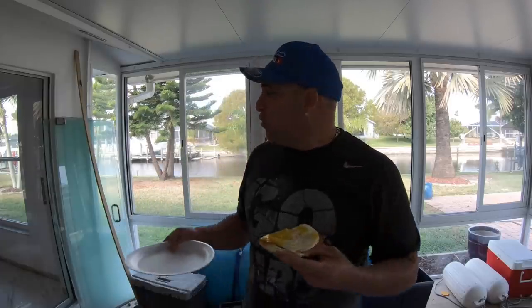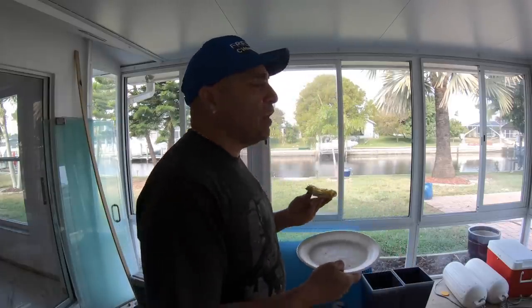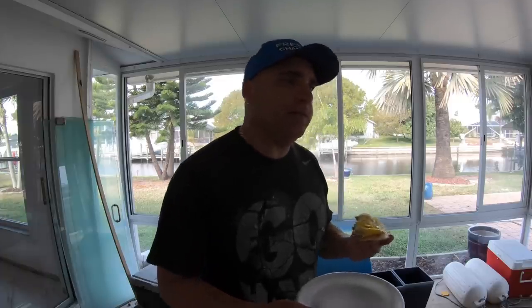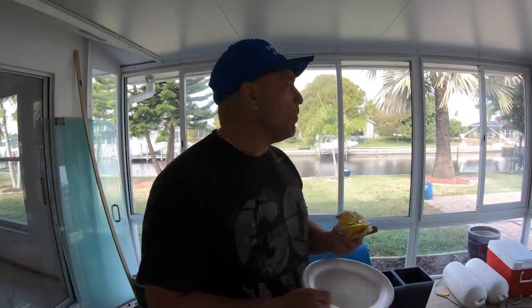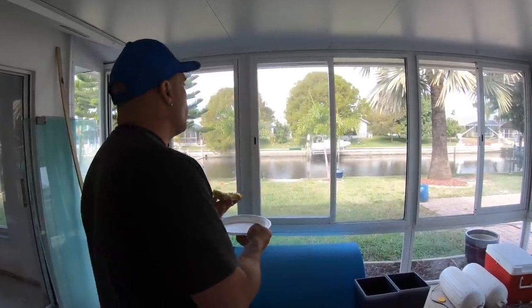I'm eating in my favorite room of the house. Since we're still working here there's no furniture, so I gotta eat standing up — but I still look good and I've got the view!